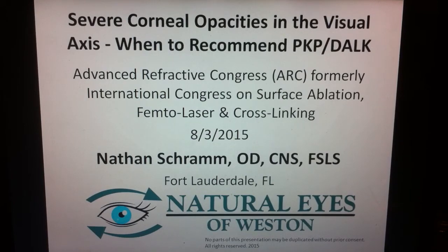Hi, I'm Dr. Nathan Schramm. I'm an optometrist, certified nutrition specialist, and a fellow of the Scleral Lens Education Society.